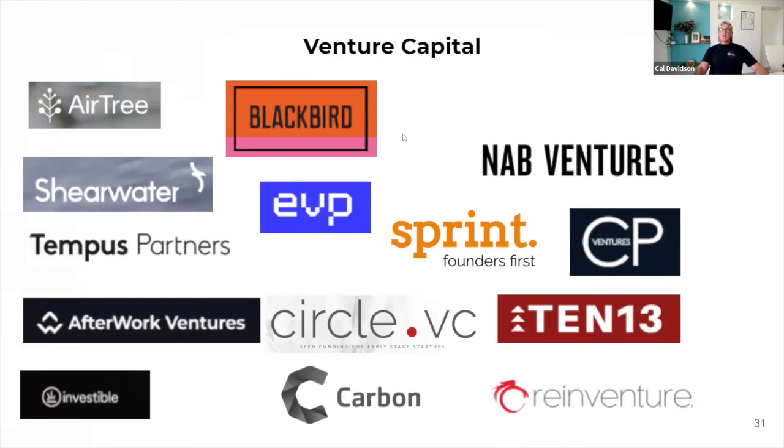There are venture capital firms as well — obviously the Blackbirds and the Airtrees, but there's a bunch of others you might never have heard of like Equity Value Partners or After Work Ventures — who are like a pre-seed investor in ourselves. They invest in early stage startups. Some VCs write larger checks and tend to be later stage, but there are a number that are in the market at earlier stages. Another example of that would be Galileo.